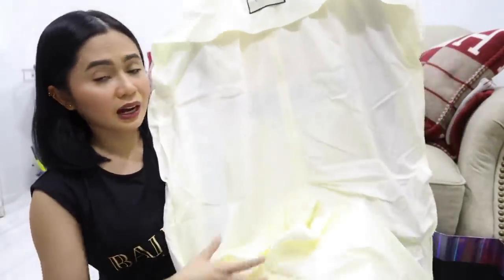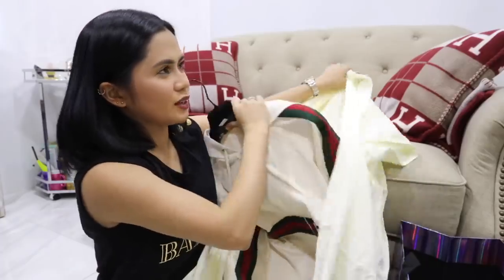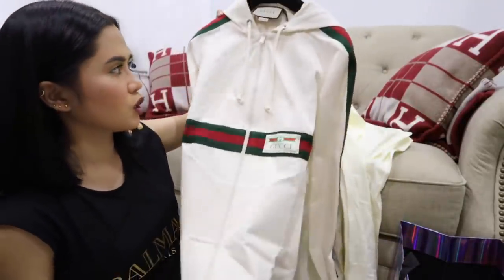Gucci na damit. Medyo mahaba lang yung lagayan niya mga sis. Kaya sabi ko hindi ako bibili ng designer na damit, pero parang hello — medyo mga sis. It's a Gucci long jacket.